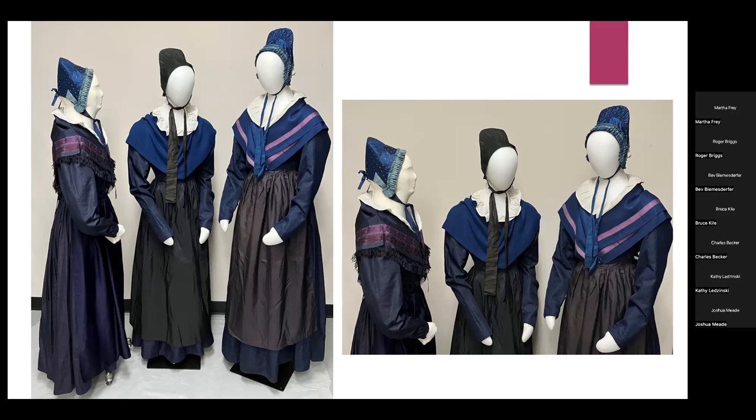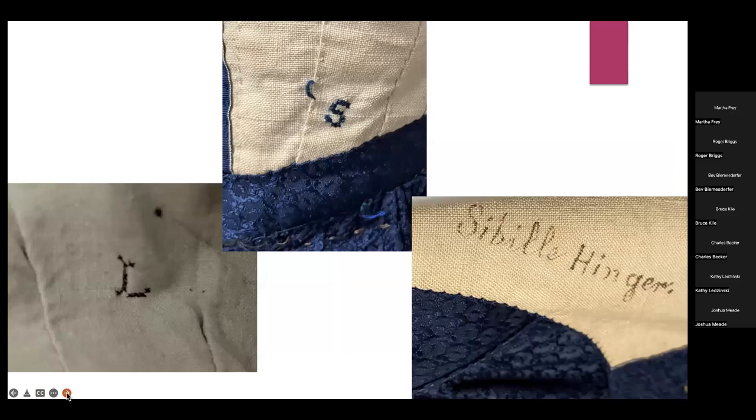These three dresses are very much alike. Something particularly neat is that two of them are marked inside the bodice with cross-stitching — one marked 'L' and a second marked 'S.' The S-marked one also has the name Sibylla Hinger written in it. Sibylla Hinger was a Harmonist, and her sister was Logina Hinger. The connection is therefore that the L stands for her sister Logina, and perhaps they cross-stitched the dresses at the same time.